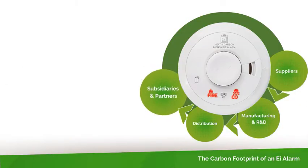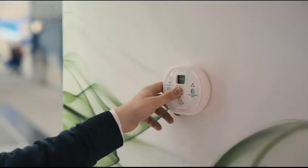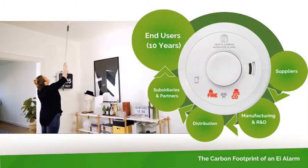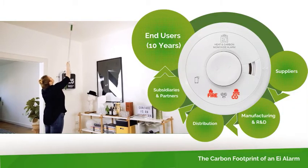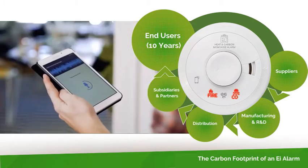Once installed, the alarm will remain in place for 10 years. There is a carbon overhead associated with powering the alarm during this time. In addition, any on-site maintenance or mandatory safety checks governed by legislation also need to be considered.